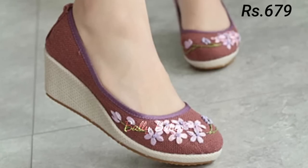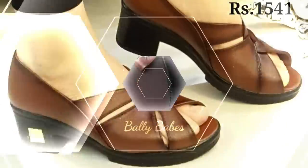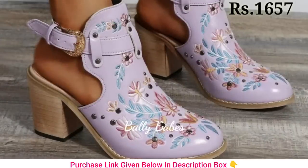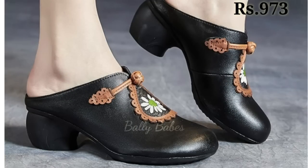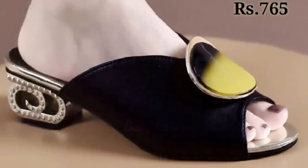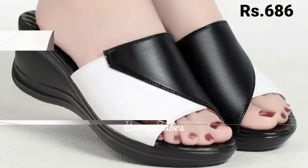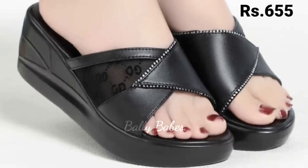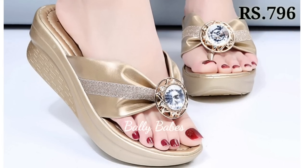Keep watching and keep supporting Belly Babes. Make sure you subscribe and like this video. Please let us know in the comment section which one is your favorite from this collection, because we are always trying to bring the best quality footwear for you. Keep watching and keep supporting Belly Babes. Goodbye and take care. Bye.